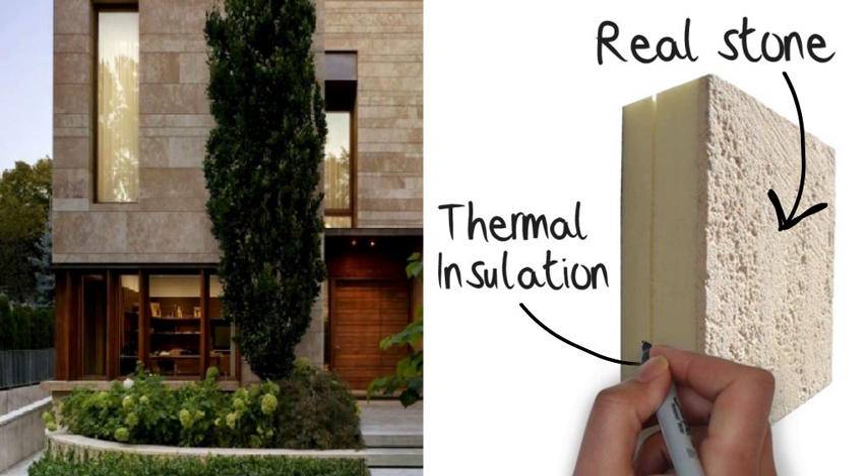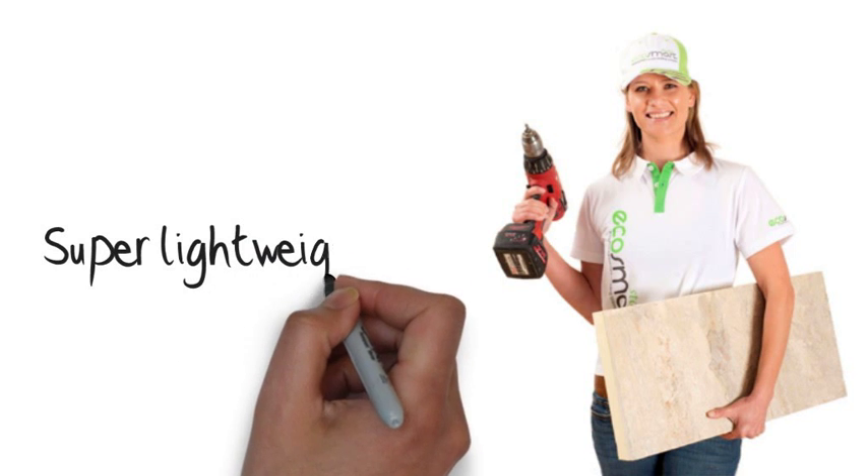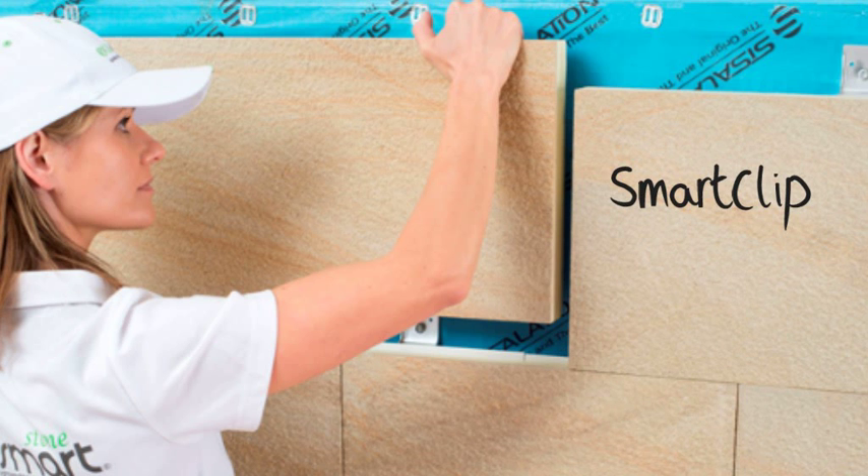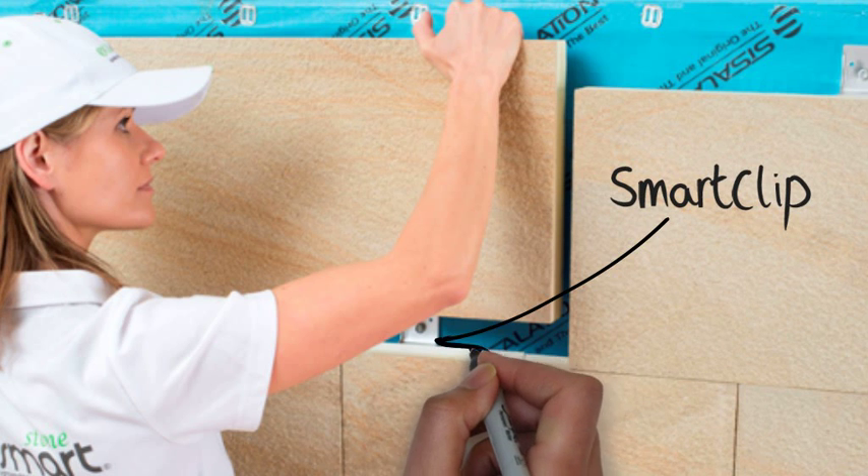Super lightweight and very easy to handle, EcoSmartstone makes for fast job turnaround, saving valuable money and time. Designed for use with our unique SmartClip dry fix system, fitting is an absolute breeze.